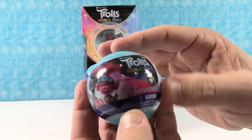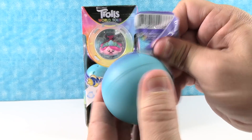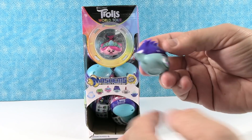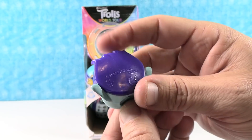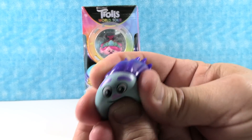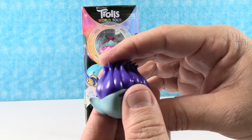I am looking forward to getting a little heavy metal troll. I don't know that one's name, but I like the idea of a troll with a heavy metal guitar. The movie is not out yet as we're filming this, so we don't know his name. I have Branch! So there's a little Branch. It looks really squishy. These are like just little troll heads — that's the fun part of Mashems, you can squish them. We're going to make little bubbles come out, and you can make their eyes bulge or their nose or the back of their head.